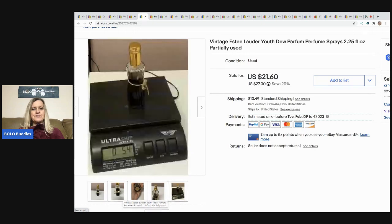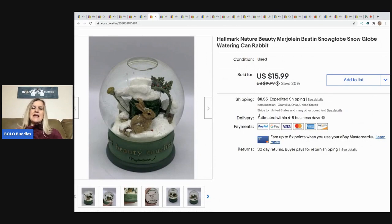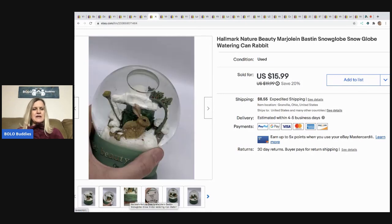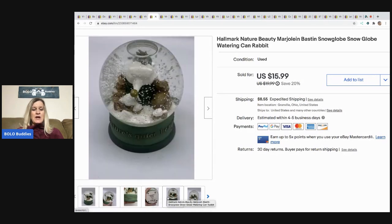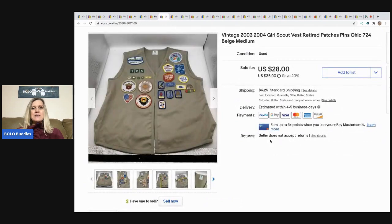Next is this Hallmark snow globe with a little rabbit and watering can. I included the text from the bottom in the title. It came from a thrift store — possibly a mystery box — and I estimate about three dollars in it. It sold for $15.99 and the buyer paid shipping.